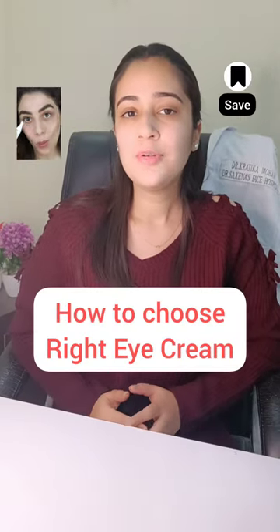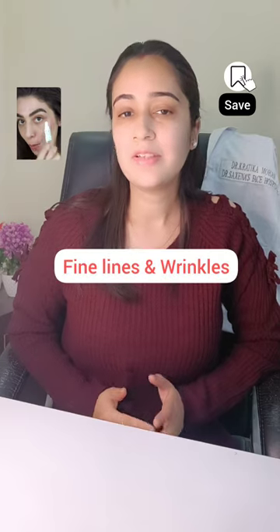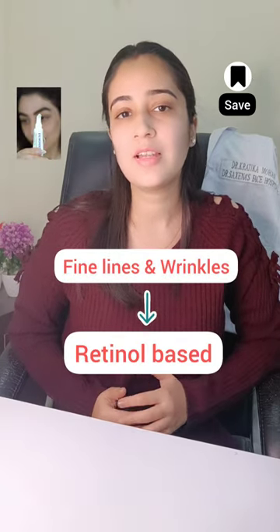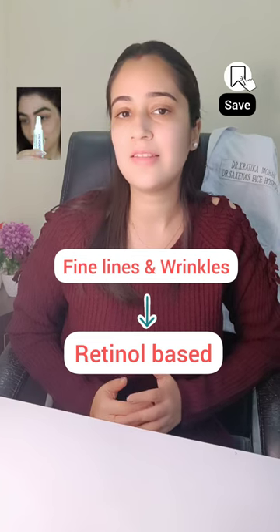How to choose the right eye cream for yourself? If you are having fine lines and wrinkles, then go for a retinol based eye cream. This will increase the collagen production and reduces the appearance of fine lines and wrinkles.